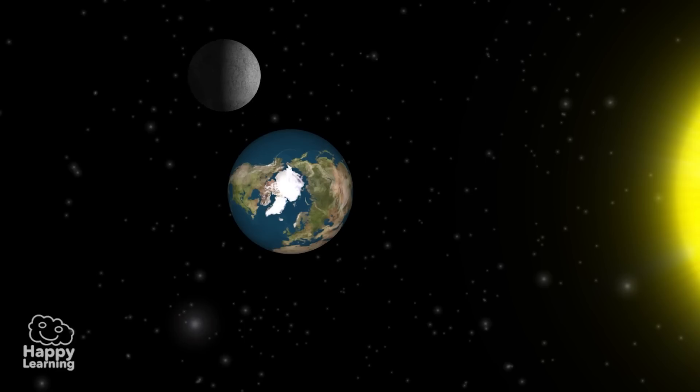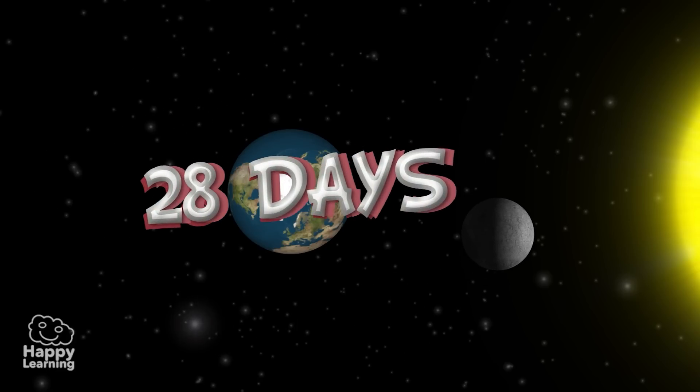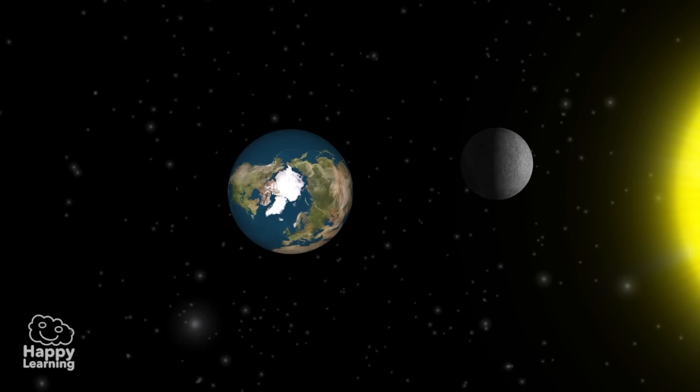The duration of the movement of rotation and translation is 28 days. Because it takes the same amount of time to rotate on its own axis and to completely go around the Earth, the Moon always shows us the same face.